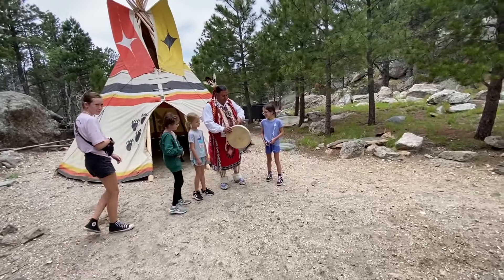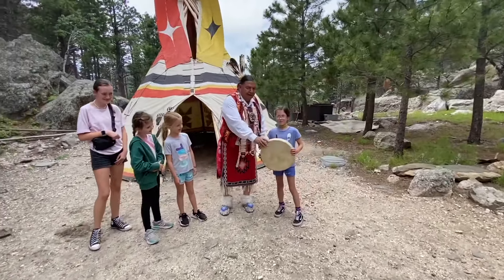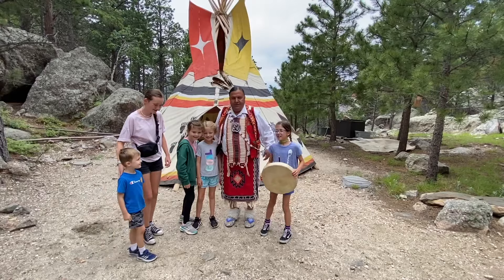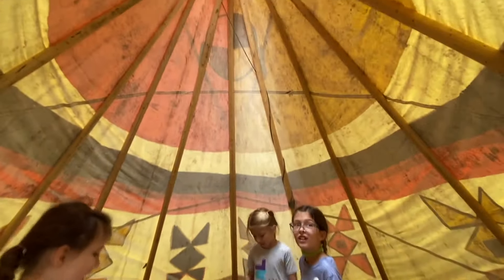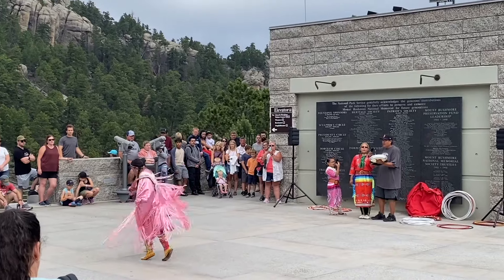Another cool thing about Mount Rushmore is that members of the Lakota tribe volunteer their time to answer questions about the tribe, and they also do cool native dance performances.